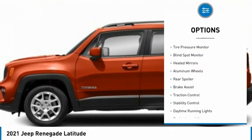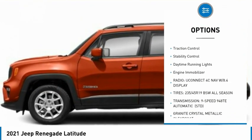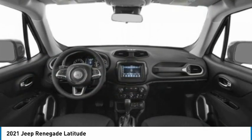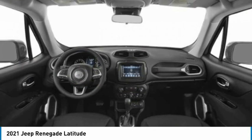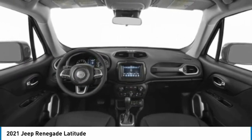Some of this vehicle's great options include tire pressure monitor, blind spot monitor, heated mirrors, aluminum wheels, rear spoiler, brake assist, traction control, stability control, daytime running lights, and engine immobilizer. A vehicle like this doesn't come along every day — come in and get it before someone else does.